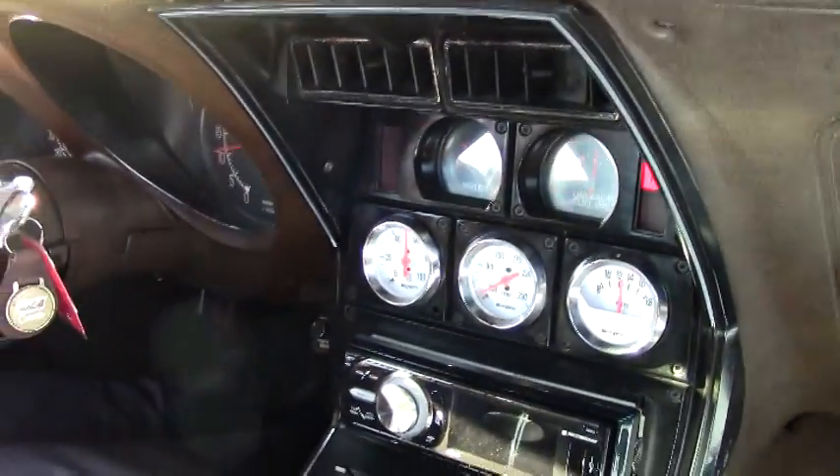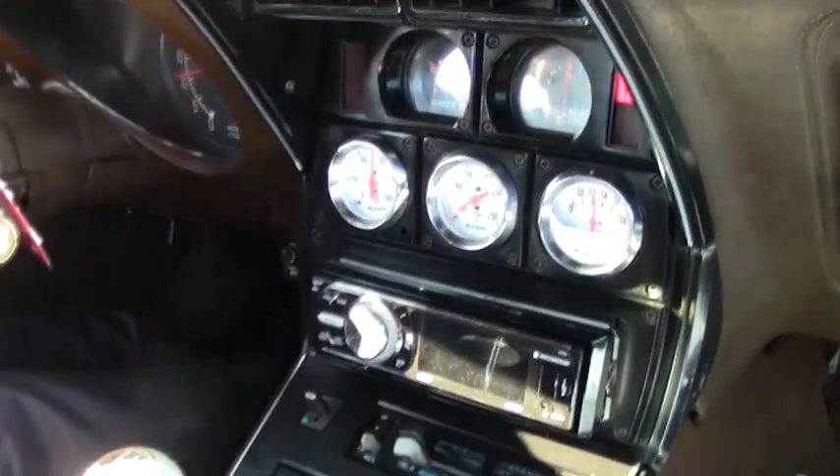Our RPMs are holding at about 1,100, and that all works just fine. Actually, the carpet in the car and such is in really good shape, as well as the center console.